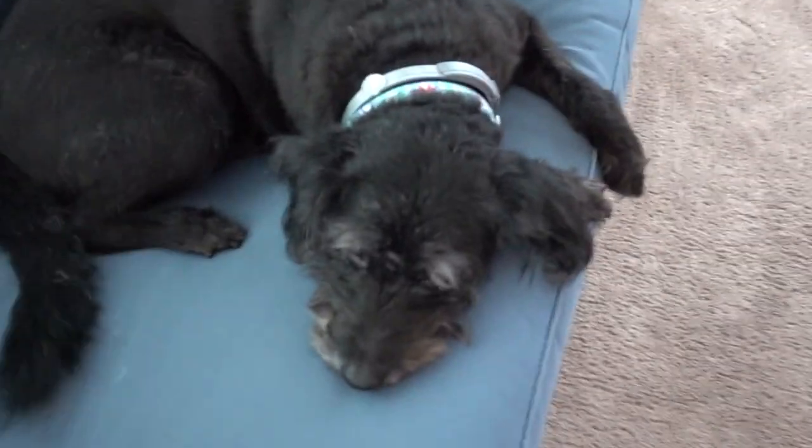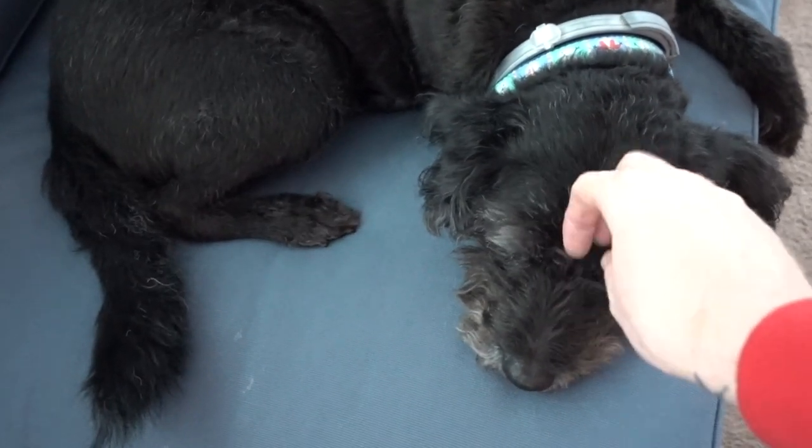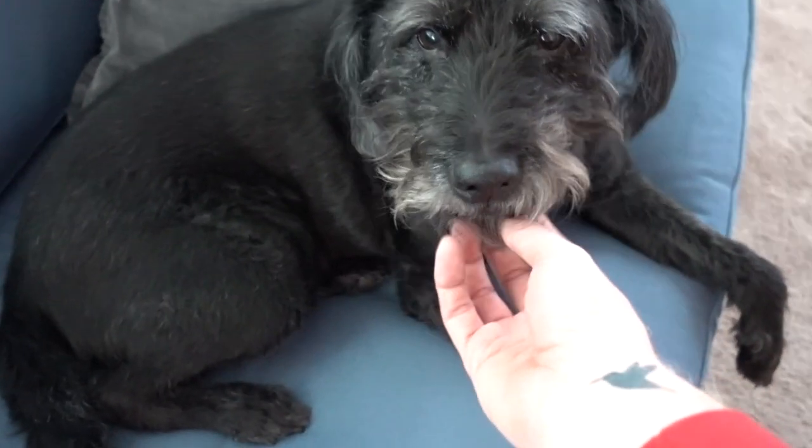Hi, good morning, good morning — it's the cutest doggie.